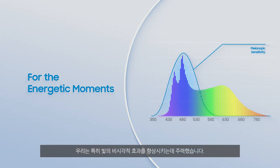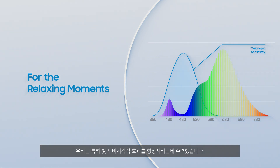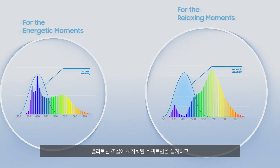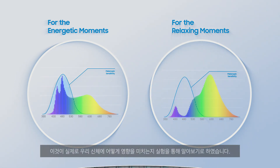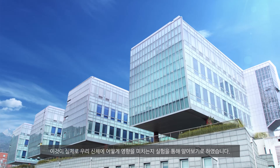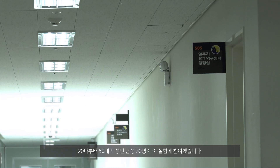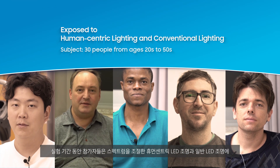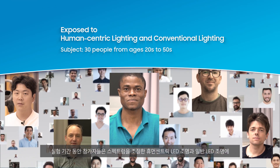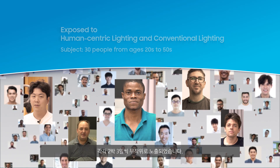We developed specialized spectra to maximize the non-visual effect on melatonin production and evaluated the actual effects of our human-centric lighting on human bodies. Clinical tests were conducted to prove our hypothesis. Thirty males between their twenties and fifties participated in this two-week experiment, during which they were alternately exposed to our human-centric lighting and conventional LED lighting for three days, two nights on a random basis, without any notice.